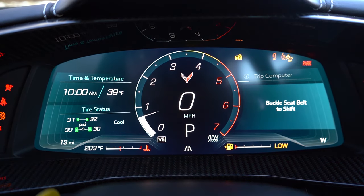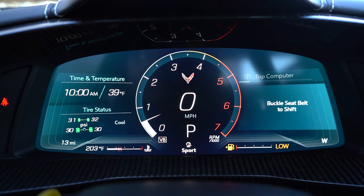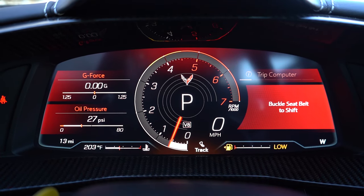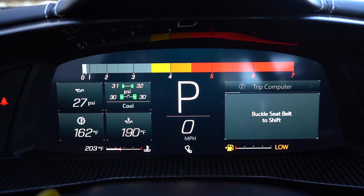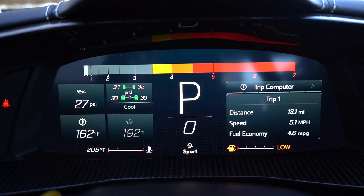Once started, the 12-inch digital gauge cluster comes standard and can be fully adjusted using the steering wheel controls. Changing the drive mode also adjusts the look of the gauges — Sport mode gives red hues and opens the exhaust valves for a much more rumbly noise. Track mode looks almost like a Honda S2000 with just the RPMs at the very top. Very customizable — that's one of the beauties of digital gauges.